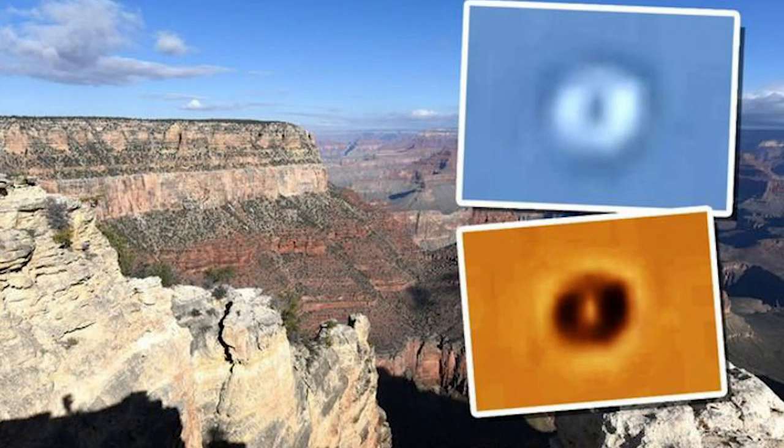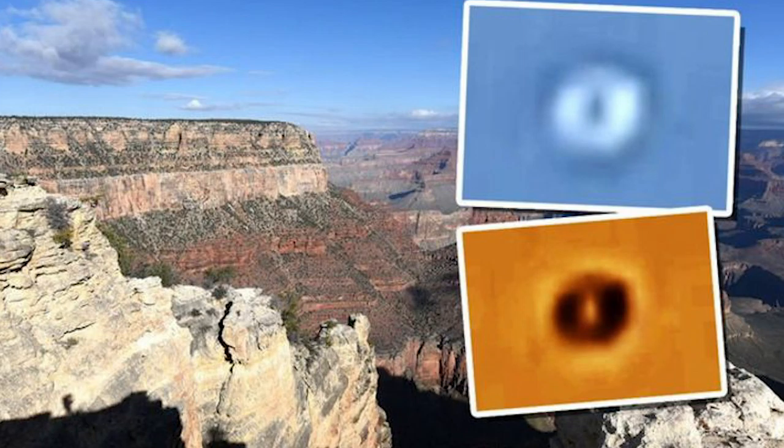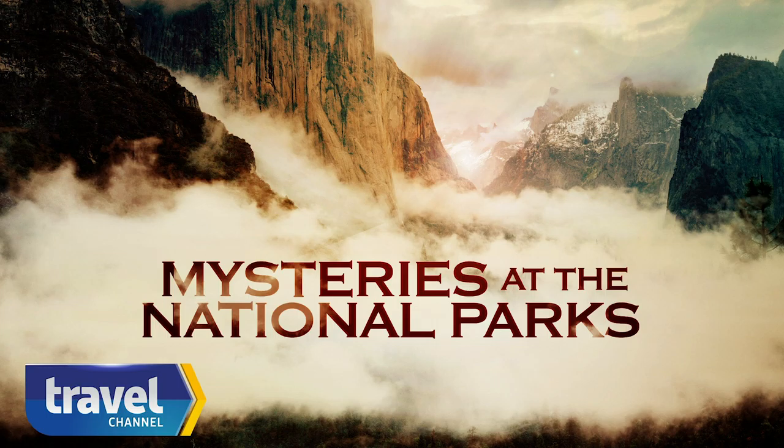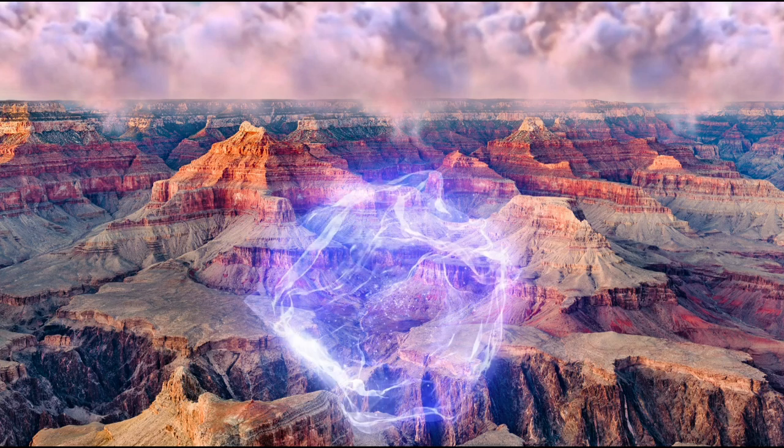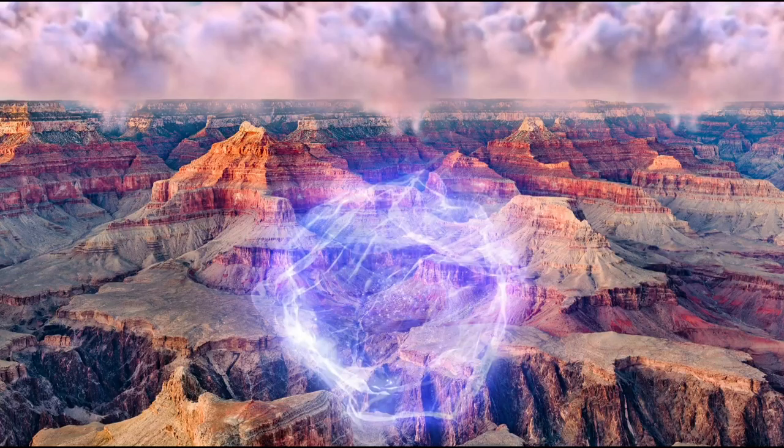However, some theories involve UFOs, and some involve supernatural events. There is a TV show on the Travel Channel called Mysteries at the National Parks, and I've heard theories that the Grand Canyon has a portal to the underworld — the episode was actually called Portal to the Underworld — and they alluded that the crash was a supernatural event. So that's something interesting to consider.